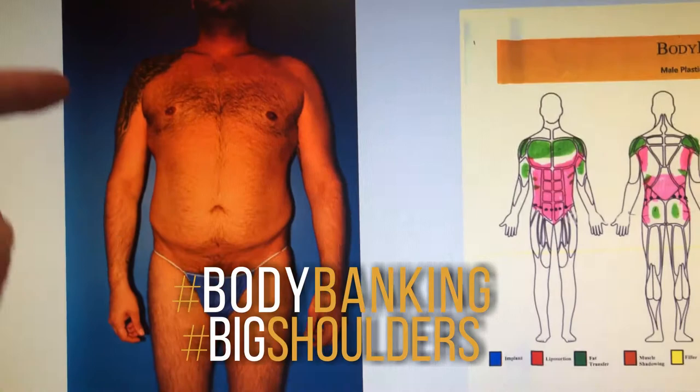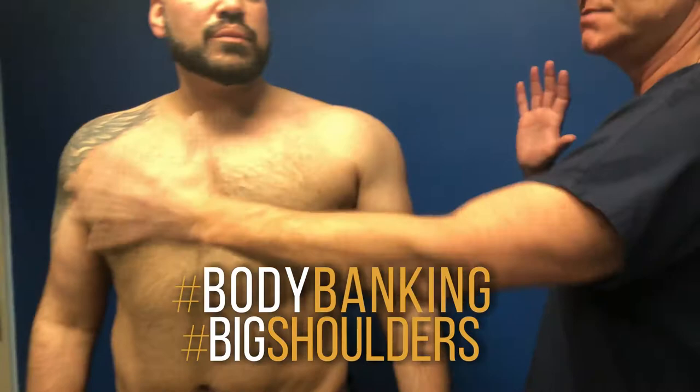Let's go back to his preoperative. This is his preoperative picture — bigger shoulders, bigger chest, bigger abs.